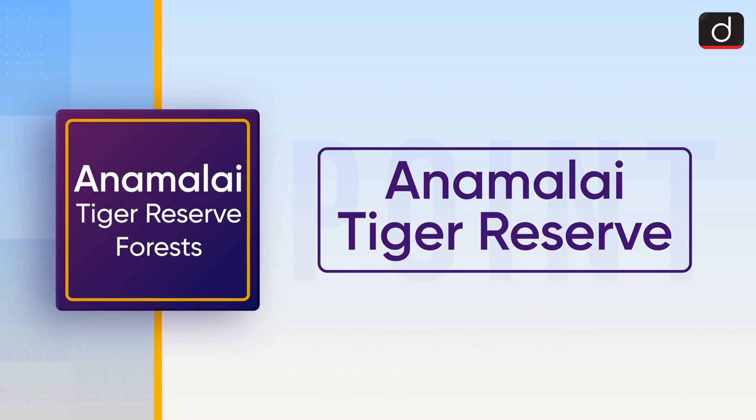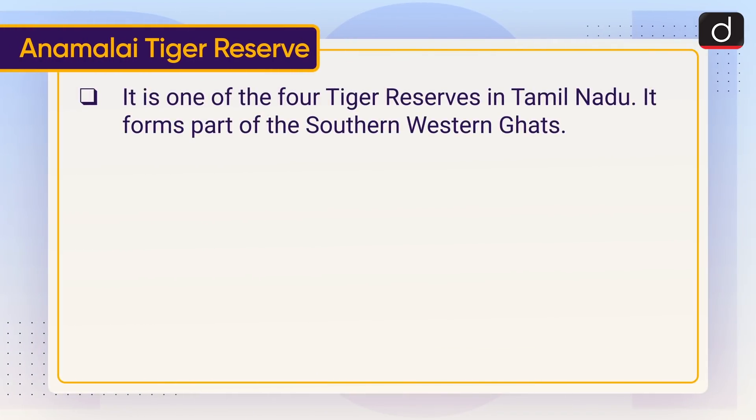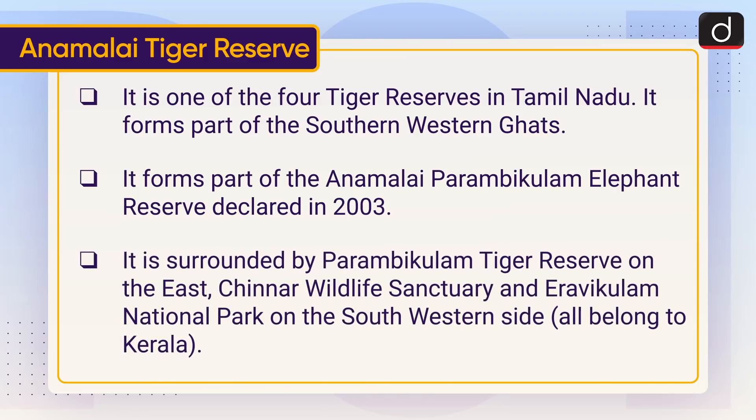Now let's know about Annamalai Tiger Reserve. It is one of the four tiger reserves in Tamil Nadu and forms part of the southern Western Ghats. It forms part of the Annamalai Parambikulam Elephant Reserve declared in 2003. It is surrounded by Parambikulam Tiger Reserve on the east, and Chinnar Wildlife Sanctuary and Iravikulam National Park on the south-western side.